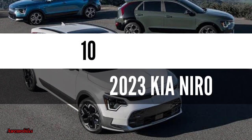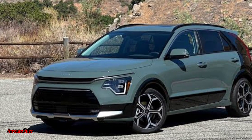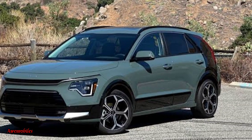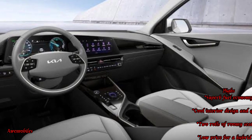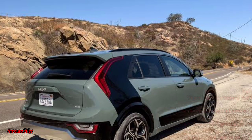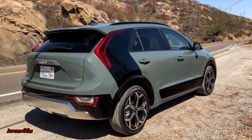Number 10: 2023 Kia Niro. Redesigned for 2023, the Kia Niro maintains its competitiveness in the expanding hybrid SUV market with excellent fuel economy and overall value. Price ranges from $26,590 to $34,890.